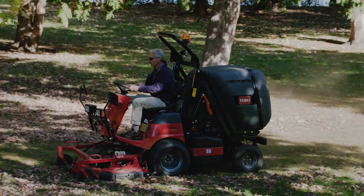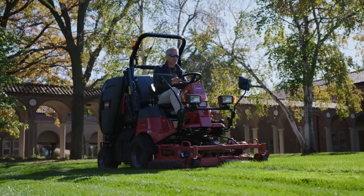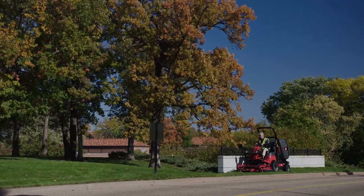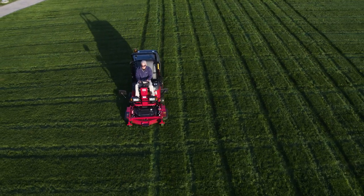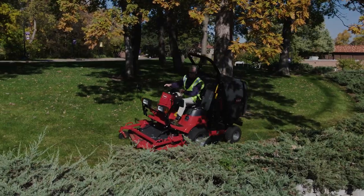The Toro out-front deck was built for ultimate durability with a welded bullnose bumper, heavy-duty caster forks, and long-lasting skid protection. Excellent sightlines make the ProLine H800 perfect for trimming around landscaping in urban areas and parks.